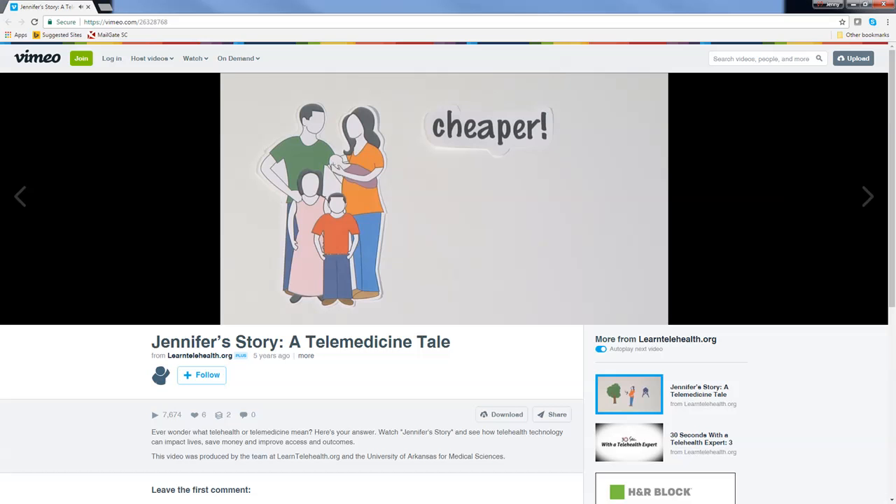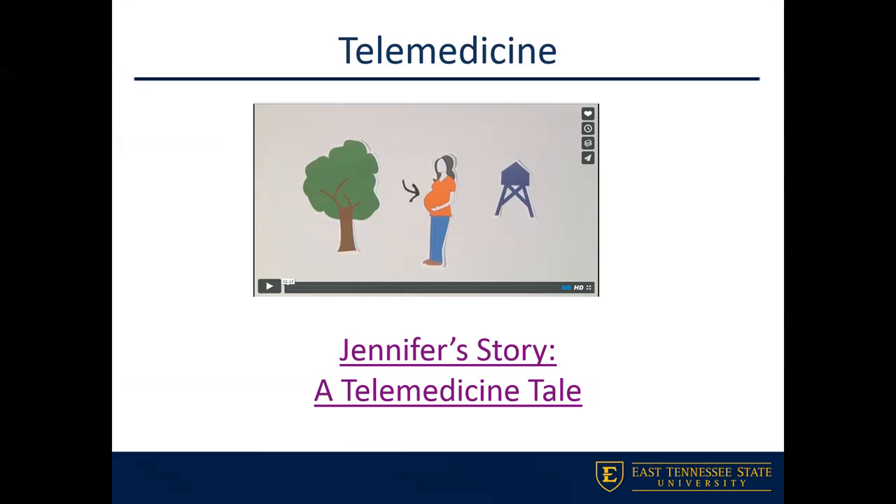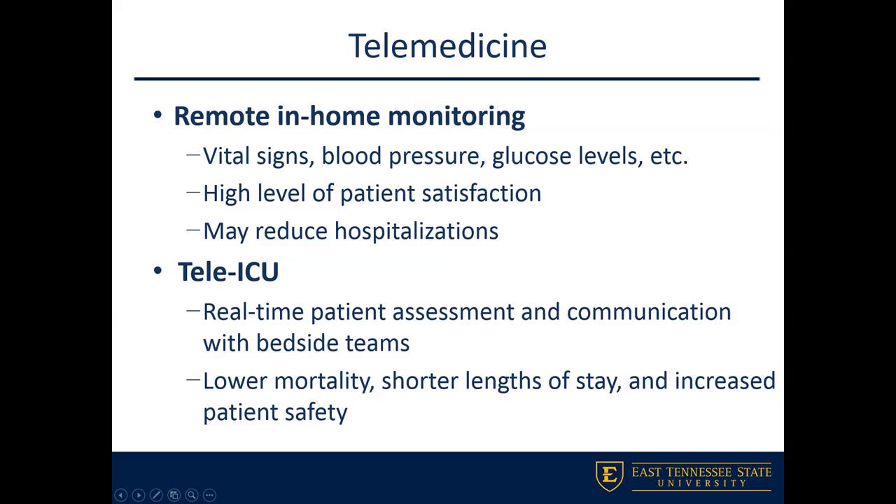To give you insight into some unique issues surrounding telehealth and telemedicine: with remote in-home monitoring, we can do great things to open access that patients historically haven't had. We can monitor blood pressures, glucose levels, and vital signs, keeping people in the comfort of their homes. This can increase patient satisfaction and reduce hospitalizations through remote in-home monitoring via telemedicine.